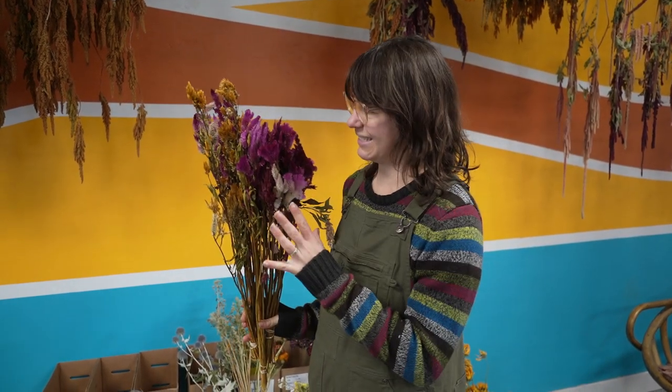I'm always looking for ways to take up lots of bulk in arrangements, and celosia is excellent for that. It's bright, colorful, and fun, but also very full and very commanding when mixed with other things. It comes in a whole range of colors, and it doesn't matter if it's the fan, coxcomb, or plume style celosias — they all are really great dried flowers.